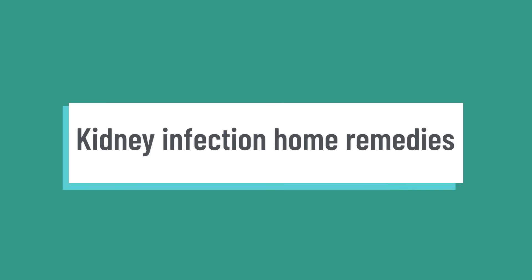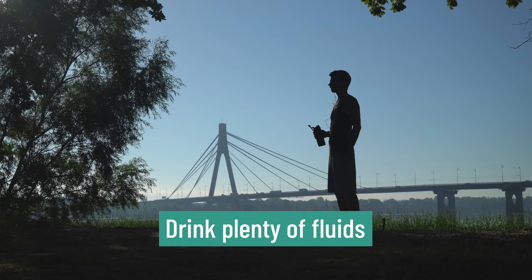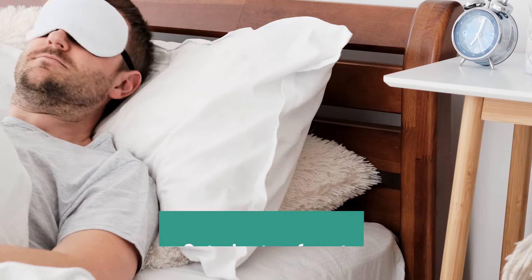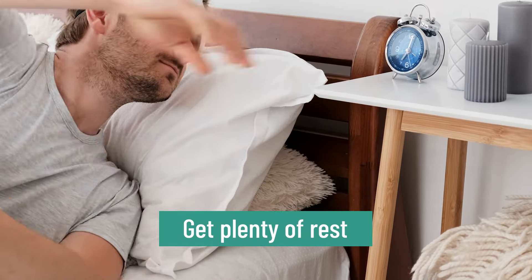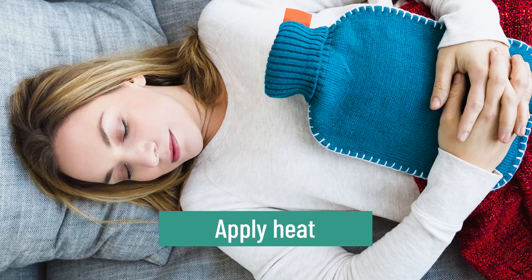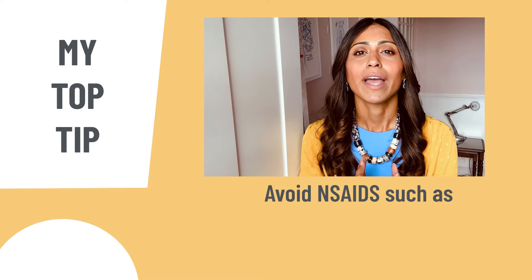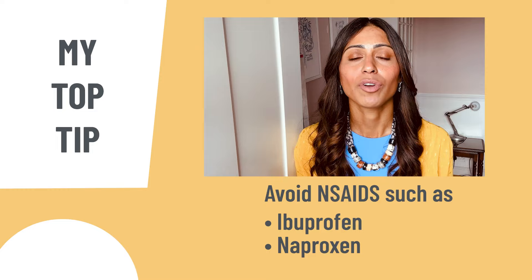Kidney infection home remedies — there are some simple things you can do at home to support your body's natural healing process. First, drink plenty of water to help flush out bacteria and prevent dehydration. Second, get plenty of rest — sleeping and resting helps you recover from infection. Third, apply heat: a warm compress or hot water bottle on areas of pain can ease discomfort. Fourth, use over-the-counter pain relief to help reduce fever and pain. My top tip: if you have a kidney infection, avoid NSAIDs — non-steroidal anti-inflammatory drugs — as these can further increase the risk of kidney problems and should not be taken unless your doctor advises it.